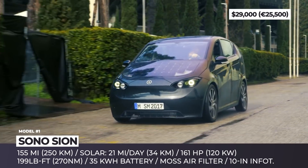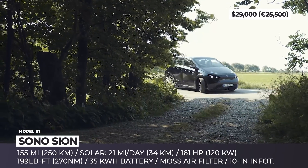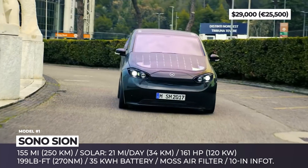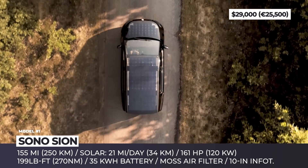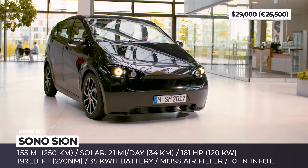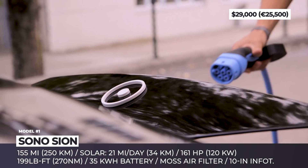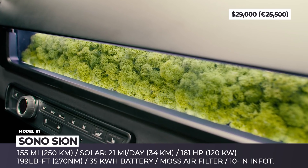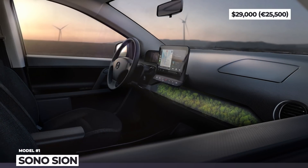Planned to be manufactured at the former SAAB factory in Sweden, the quirky hatchback does not bother too much about looks and performance, but rather focuses on maximizing its sustainability. The entire body is covered with Velovi IBC cells that can perform in cloudy conditions and, on average, will generate 21 miles worth of range daily. The 35 kWh battery is sufficient for 155 miles on a single charge and could be rented out.